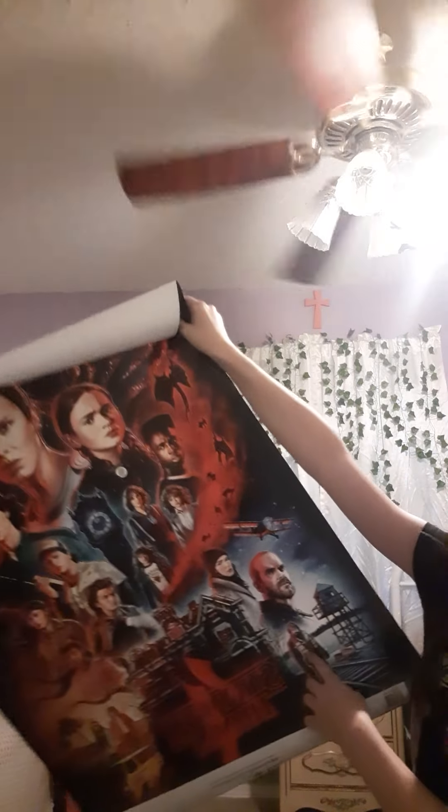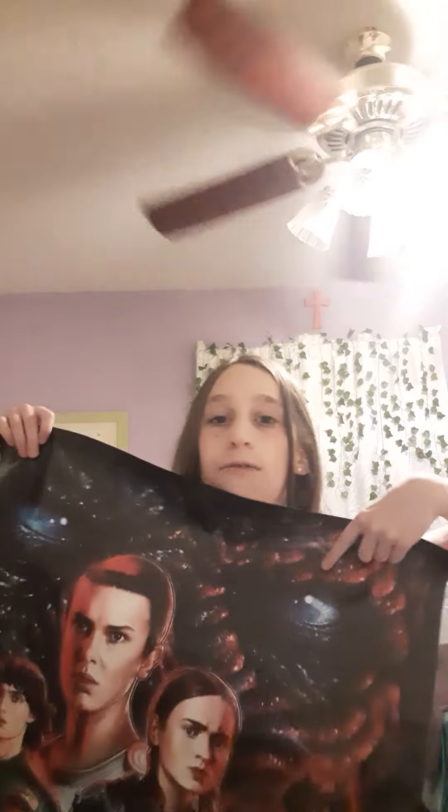...Erica, Joyce, Hopper, and whatever this guy's name is right here, and also Argyle and Jonathan. So yeah, if you didn't know, I'm a huge Stranger Things fan. I just got into it when Season 4 came out.